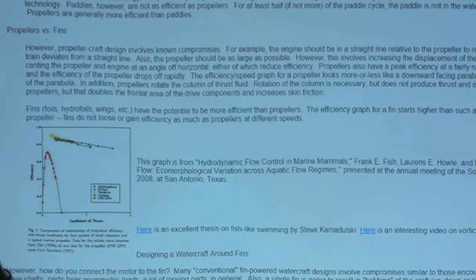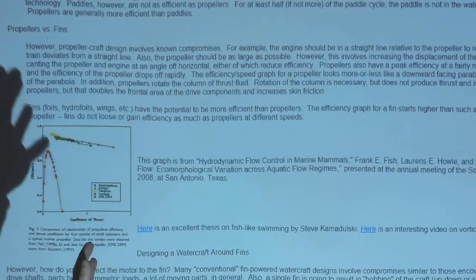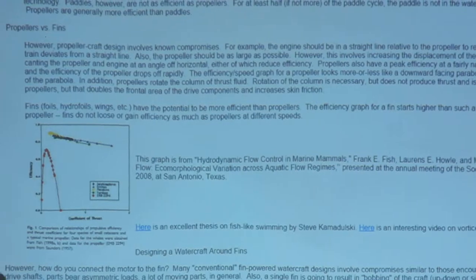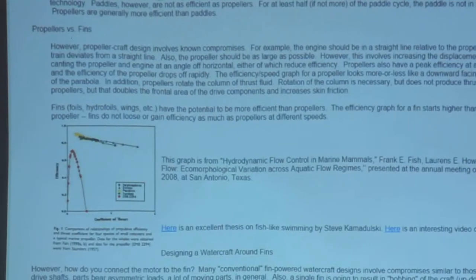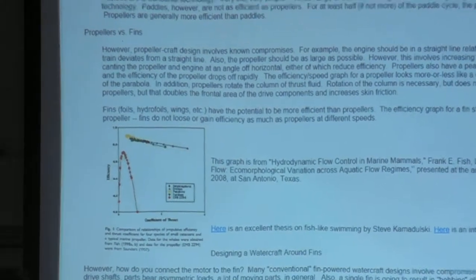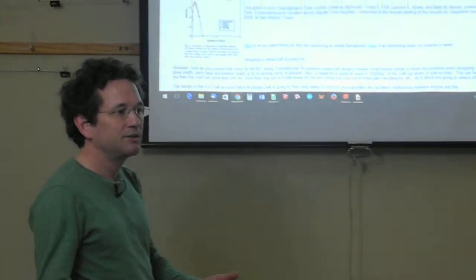In contrast to the propeller — and I should mention that 70% is a highly optimized situation — more typical is less than 40% efficiency, and often quite a bit lower. For example, if you have impellers on a craft, like on a jet ski, the impellers are incredibly inefficient.